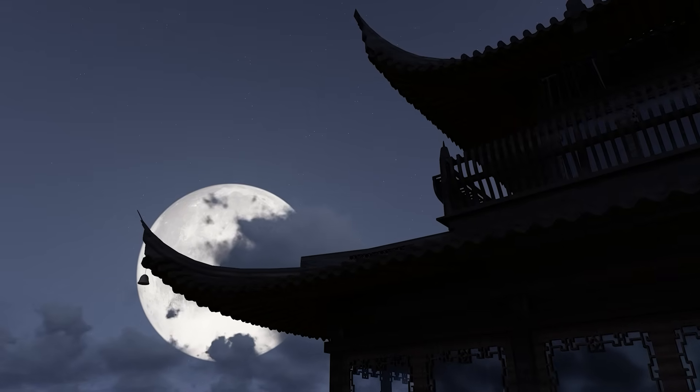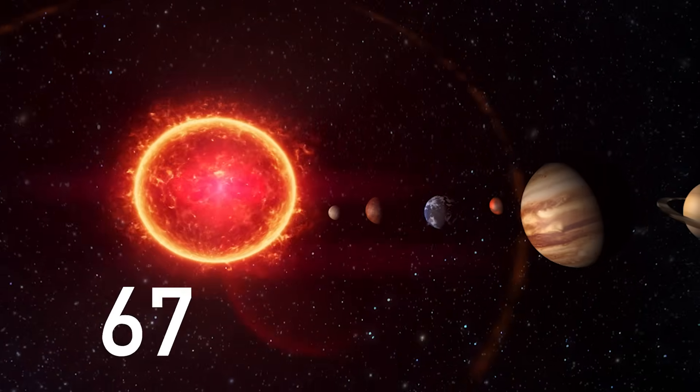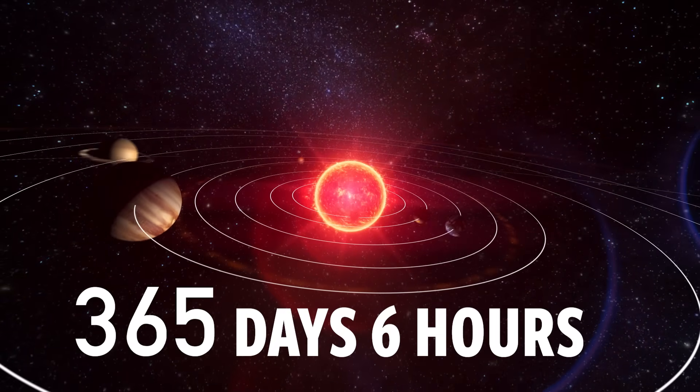There were a lot of advantages to this. Farmers could mark time by just looking up in the sky instead of having to consult almanacs. But there was a major problem. The Earth takes 365 days and 6 hours to rotate around the Sun.